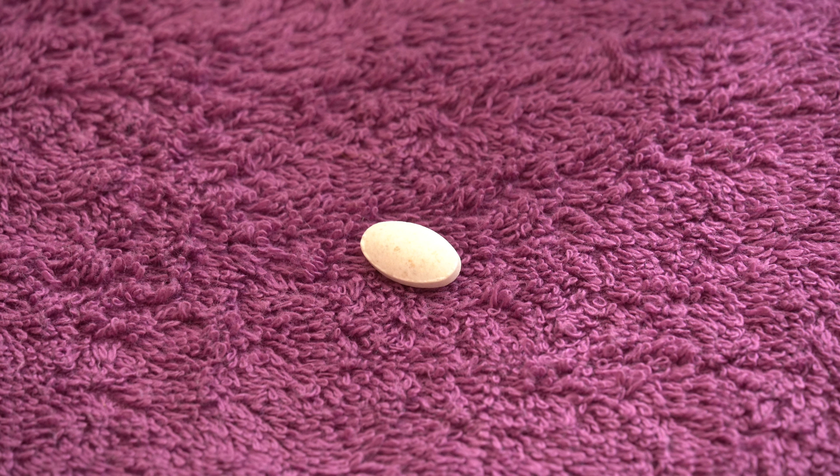The pill looks kind of dirty — like there's some stuff mixing in there — but this is actually how it looks right out of the bottle. If you break it, you'll see that there's stuff mixing inside, so it hasn't gone bad. At first I thought maybe the pills had gone bad and I shouldn't be taking them, but breaking it showed that it's just how it's supposed to look. They should probably note this on the bottle so people don't freak out and think the supplement has gone bad.